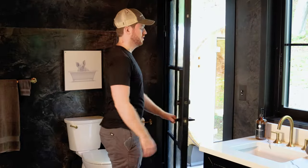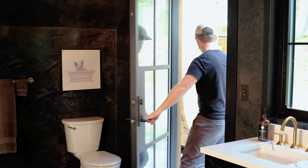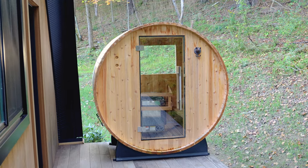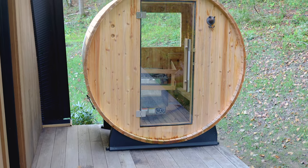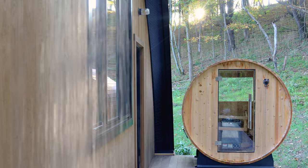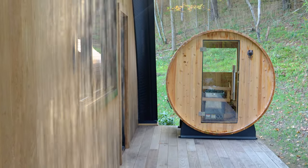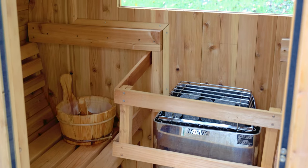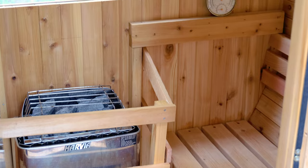I'm now going to walk over to this door next to the toilet and open it up, and we'll go to the backyard. The backyard has another outdoor deck with a barrel sauna, and there's also your outdoor shower. Look at that water pressure! You have the sun beginning to set there in the background behind the sauna. This is what the interior of the sauna looks like — you can definitely fit up to two people inside.